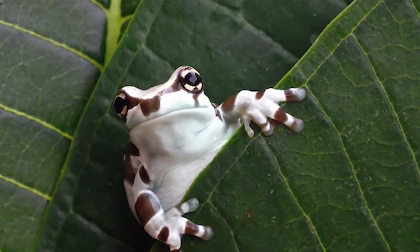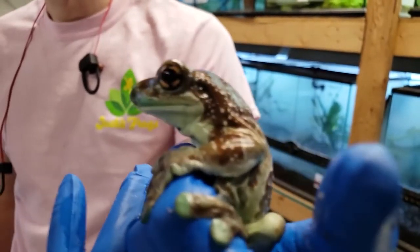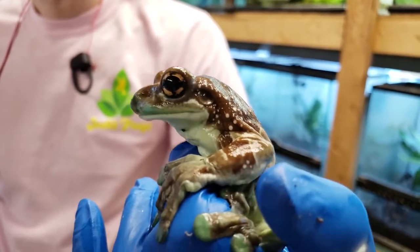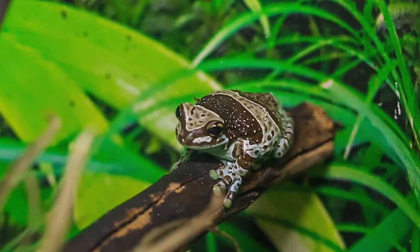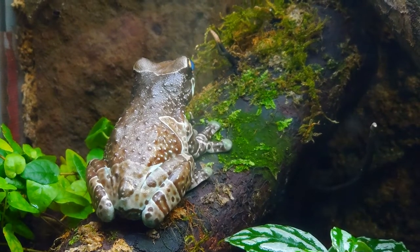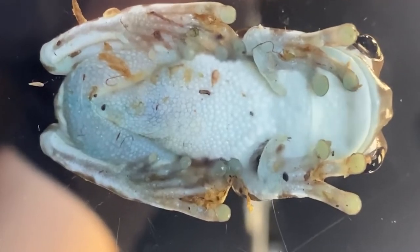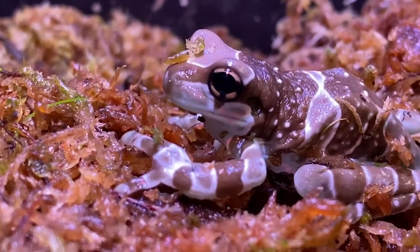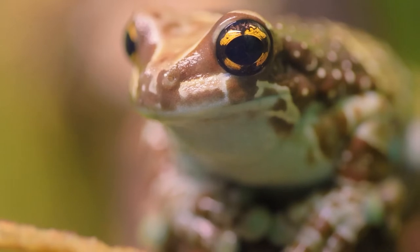The Amazon milk frog is a large rainforest frog that is named for the poisonous, milky fluid it secretes when stressed. It is also known as the blue milk frog for the striking blue coloring of its mouth and feet. Its other name is the mission golden-eyed tree frog for the black cross shape within its golden eyes.